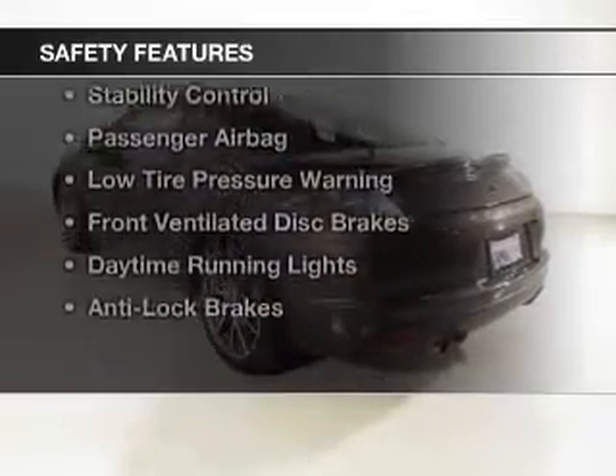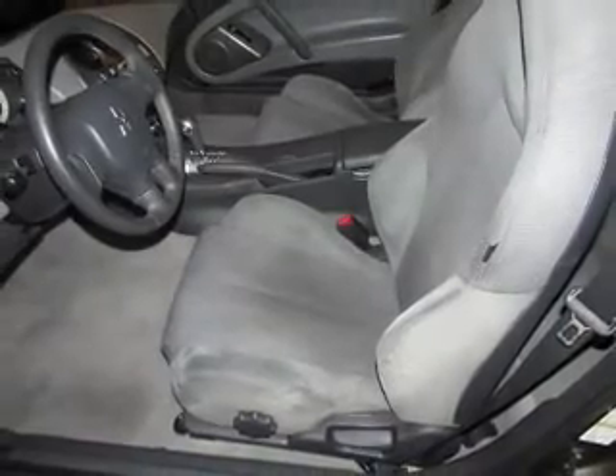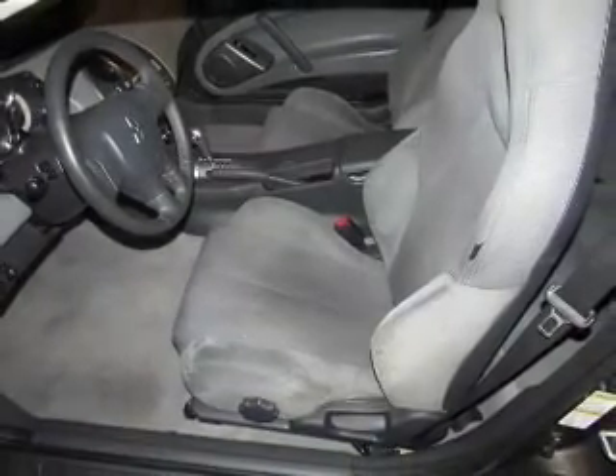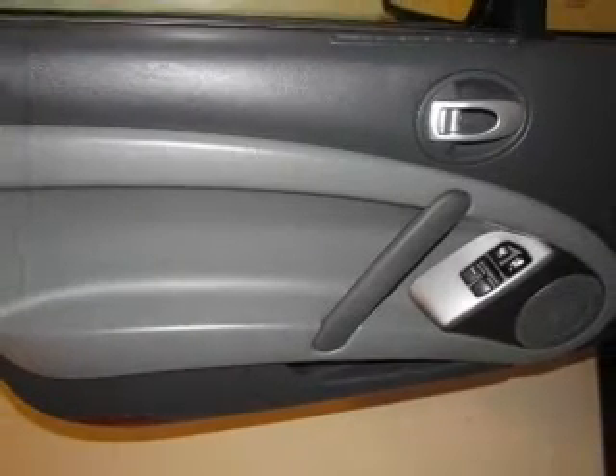Safety was made a priority with these features: curtain head airbags, side airbags, independent suspension, traction control, stability control, a passenger airbag, low tire pressure warning, front ventilated disc brakes, daytime running lights, and anti-lock brakes.